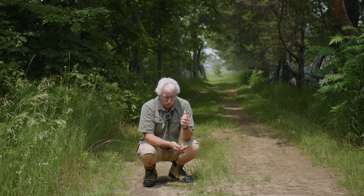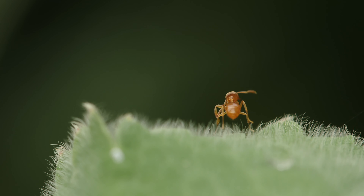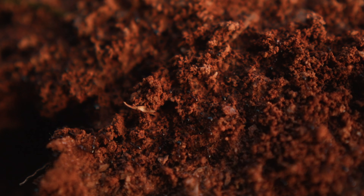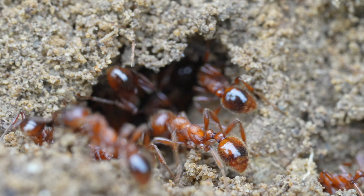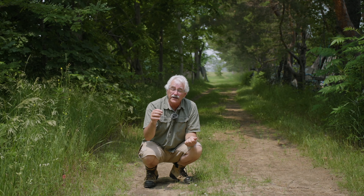Earthworms are an indicator of sufficient moisture, at least seasonally. And if you're in a sandy soil like we are, you've probably noticed more ants than worms. That's normal. Ants and worms are on separate ends of the soil moisture spectrum. So wherever you have good moisture, you should have more earthworms, and where you're on a drier, sandier soil, you'll probably have more ants.